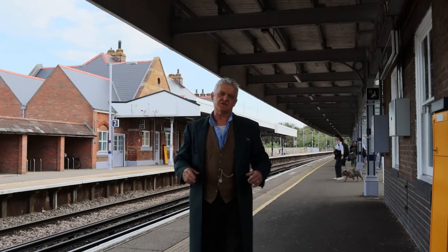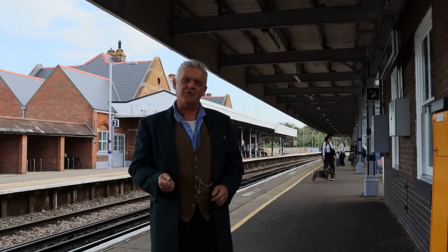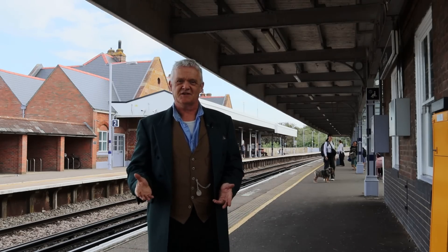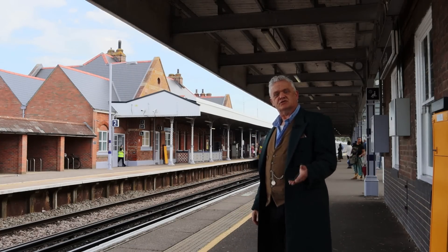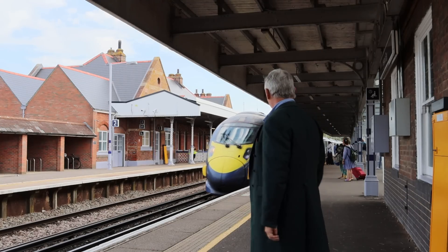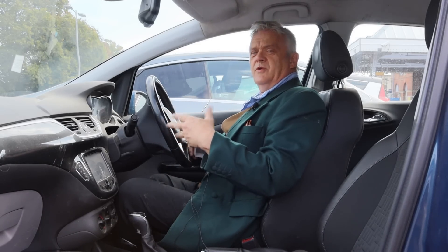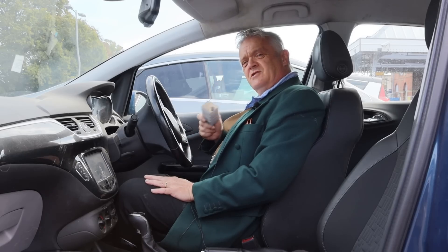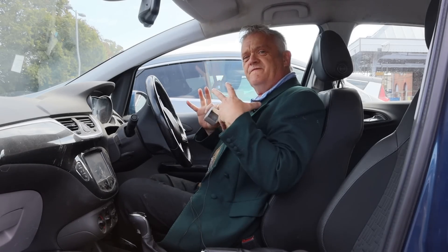Hi everybody. One of the curious things about motion is it's relative, and one of the best places to show that is on the train station. When we're on the station, it's the train that comes towards us, and when we're on the train, it's the station that moves towards us. What's moving depends on your point of view — but actually it's more than your point of view, it's called frame of reference, because this is a physical real-world effect.